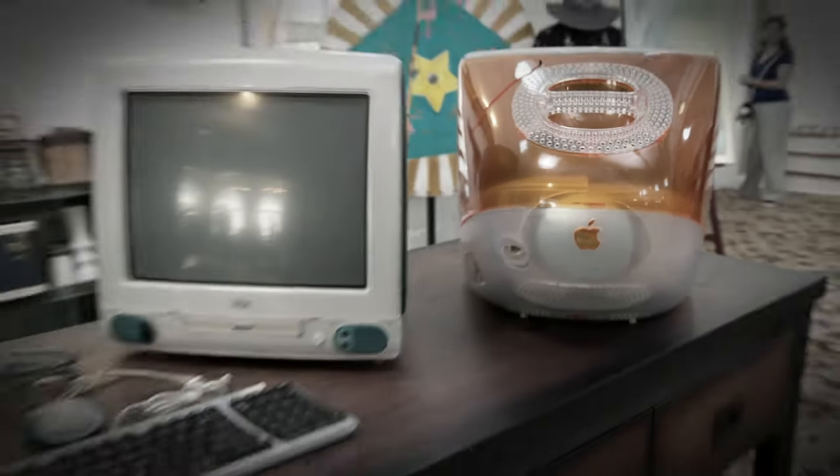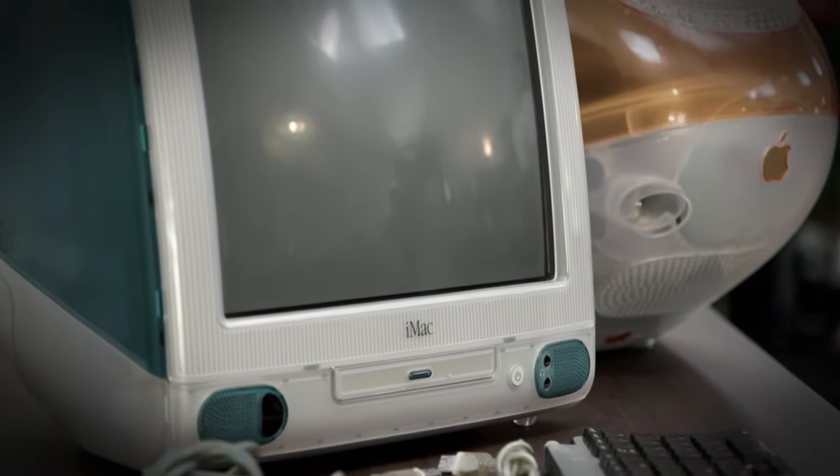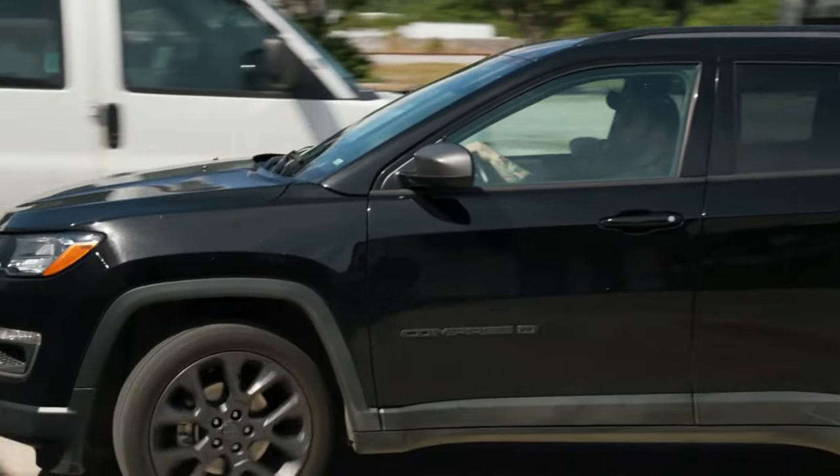Earlier today, I purchased a pair of iMac G3 computers from the 90s. They're not functional, but I have an idea of what I can do with one of these computers to turn it into something that I can enjoy in my office back in Vegas.